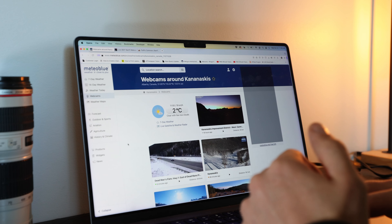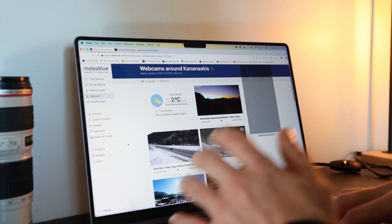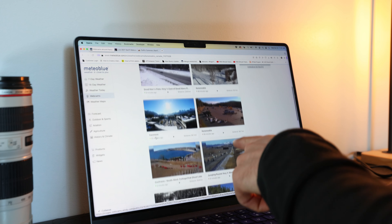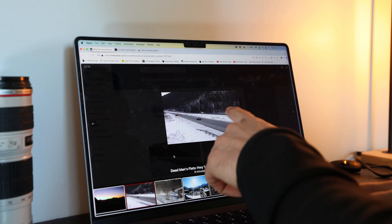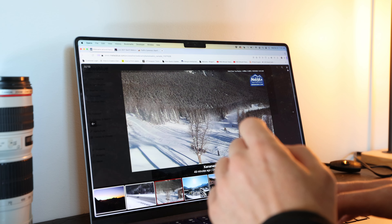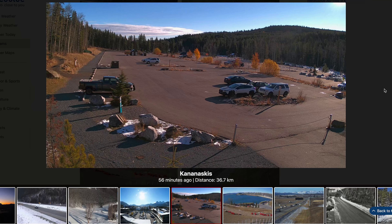Some of the websites I find myself using more and more regularly are webcam websites. No matter what location you're going to, you'll probably find webcams if you Google, say, webcams in Kananaskis, webcams in Banff, webcams in Jasper. You can see here around Kananaskis we've got views of the road, views from the Kiska ski resort webcams, views from Canmore and car parks throughout Banff and Canmore. I can see there's definitely snow on the roads towards the mountains and plenty of snow up in the ski resorts. I can even see in this Kananaskis car park there's a nice bit of yellow foliage still — so maybe we'll get a bit of both.